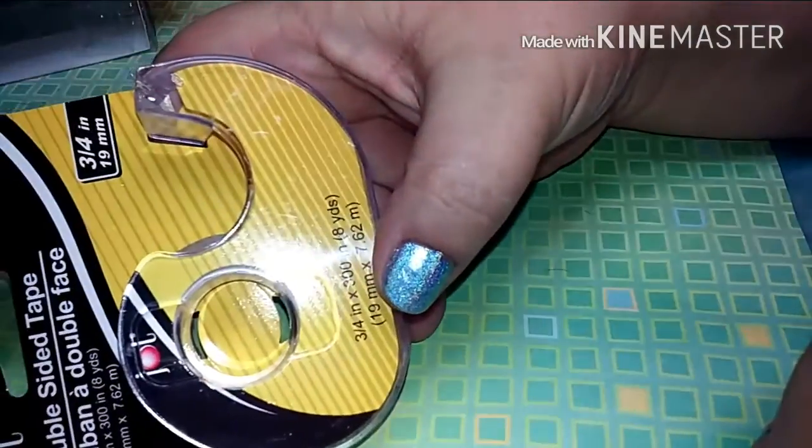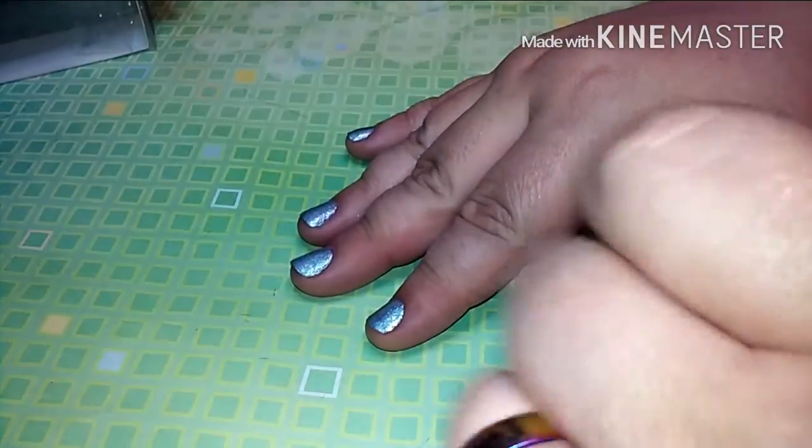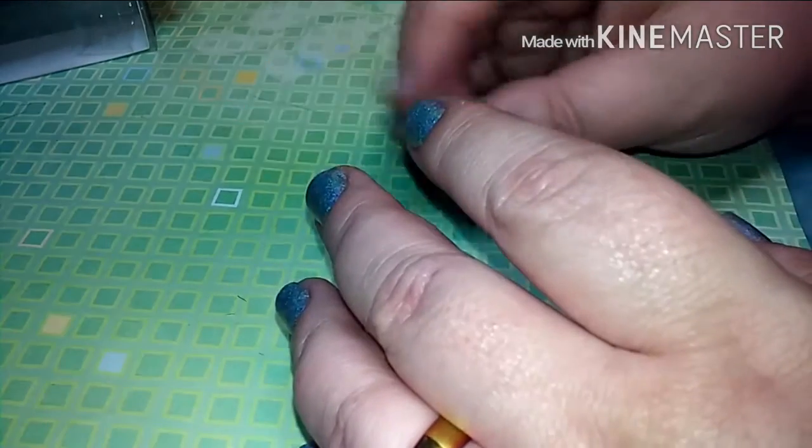I also got some double-sided tape. I've not tried the Dollar Tree brand so I figured I'd try that. I usually do the Dollar General brand but after a couple of rolls it just wasn't sticking. Then I went to Scotch and those were like two or three bucks just for a roll. So I figured I'd try the Dollar Tree one since they're a dollar.